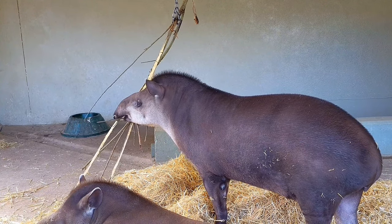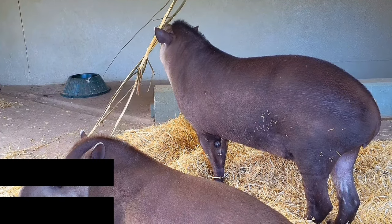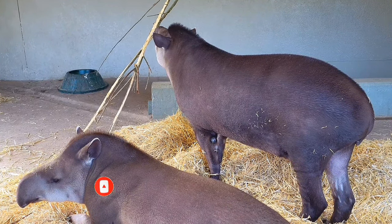Their population numbers are currently between 3,000 to 4,500 in the wild as of the last census. If you get value from this video, please hit the like button and subscribe. Thank you.